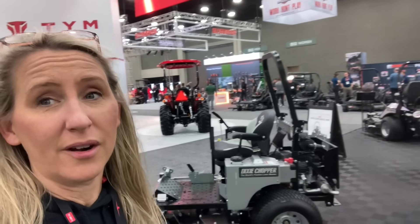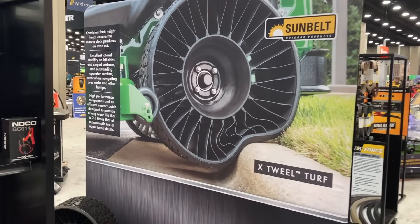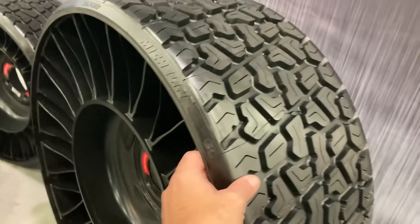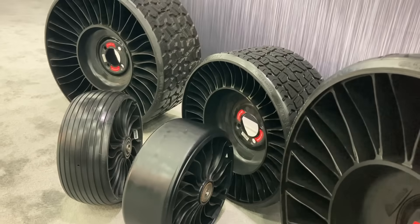Another one we are a fan of is the Dixie Choppers — they make good quality stuff. These tires definitely look like they're going to be the future — no air — but they feel like they're really made to last forever. We'll see what happens — give it a few years.